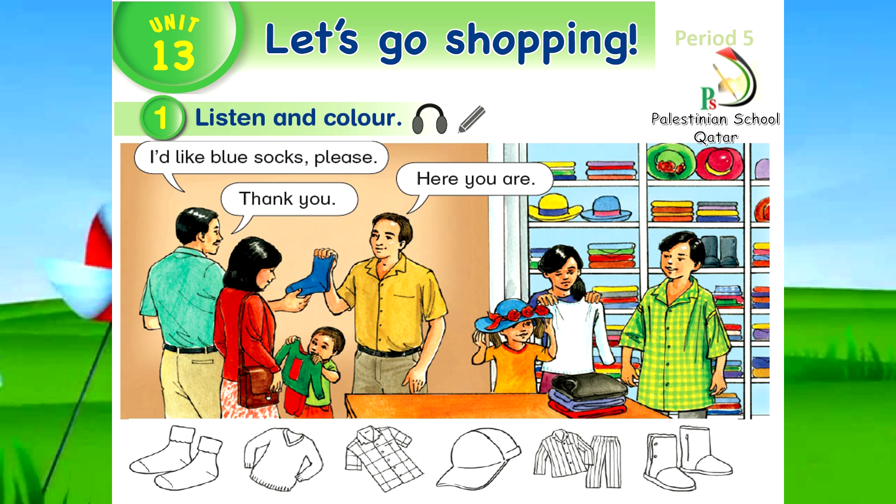I'd like blue socks, please. I'd like blue socks, please. I'd like blue and red hat, please. I'd like blue and red hat, please.